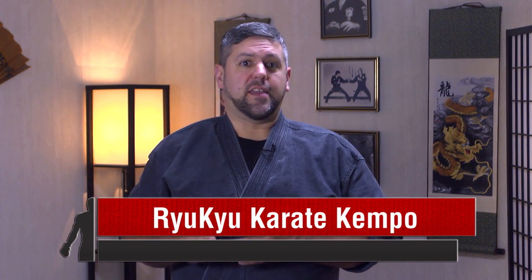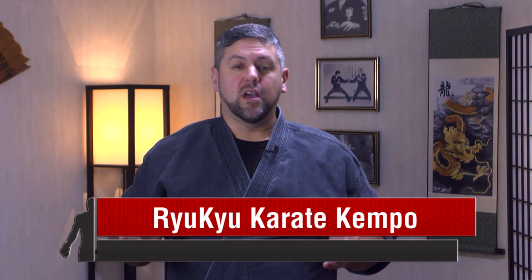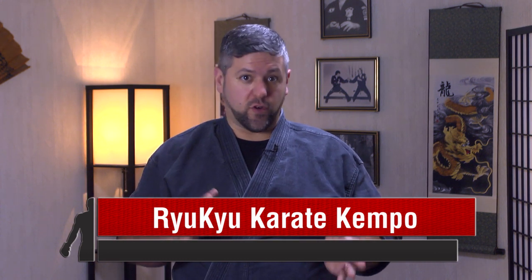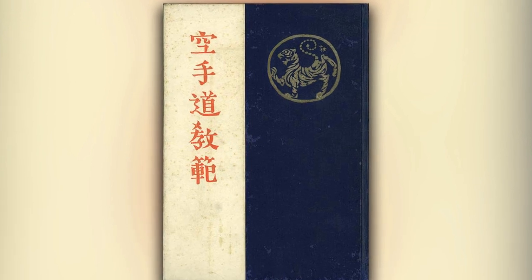I have seen some references saying that this might possibly be the first official book written on karate in the world, but I would be interested to hear if anyone has any more insight on that. Kosugi kept his promise and he painted the cover for the book, which included the image of a tiger. This was an interesting choice because there are no tigers in Japan. However, the tiger is often a symbol of power, strength, and ferocity. In the Chinese culture, the tiger can also represent keen awareness and never sleeping.